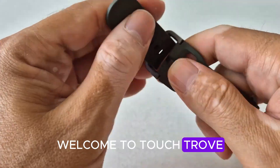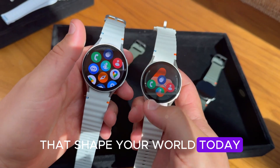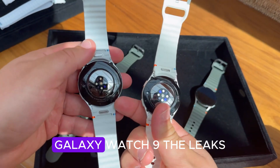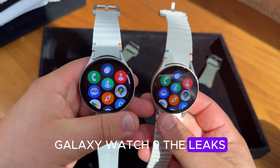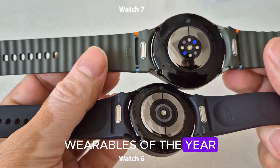Welcome to Touch Trove, where we break down the biggest tech stories that shape your world. Today, we're diving deep into Samsung's next-generation Galaxy Watch 9 — the leaks, features, and wild upgrades that make this one of the most anticipated wearables of the year.